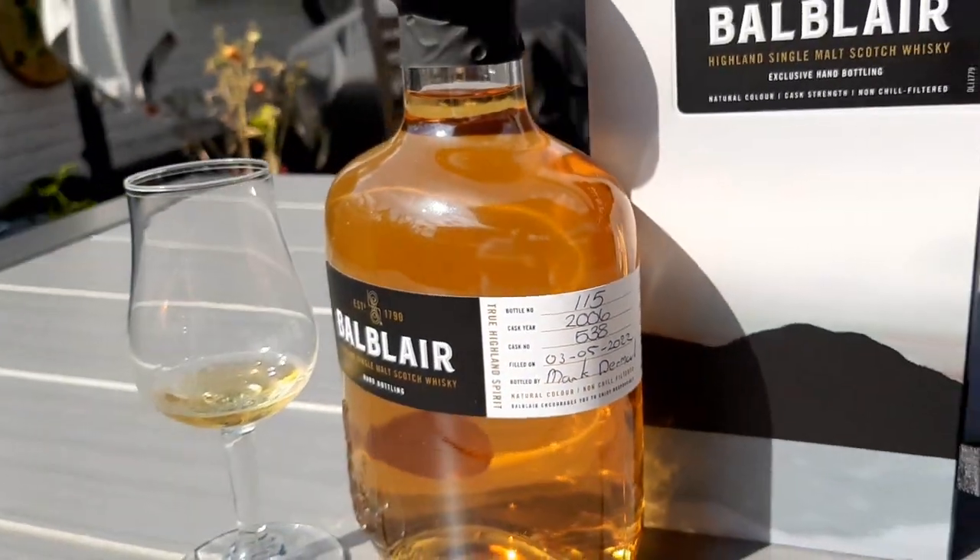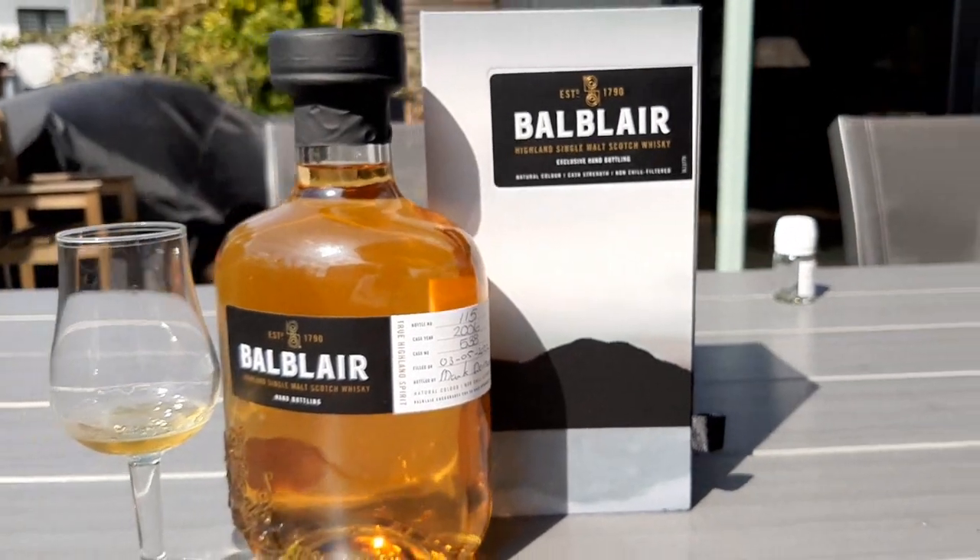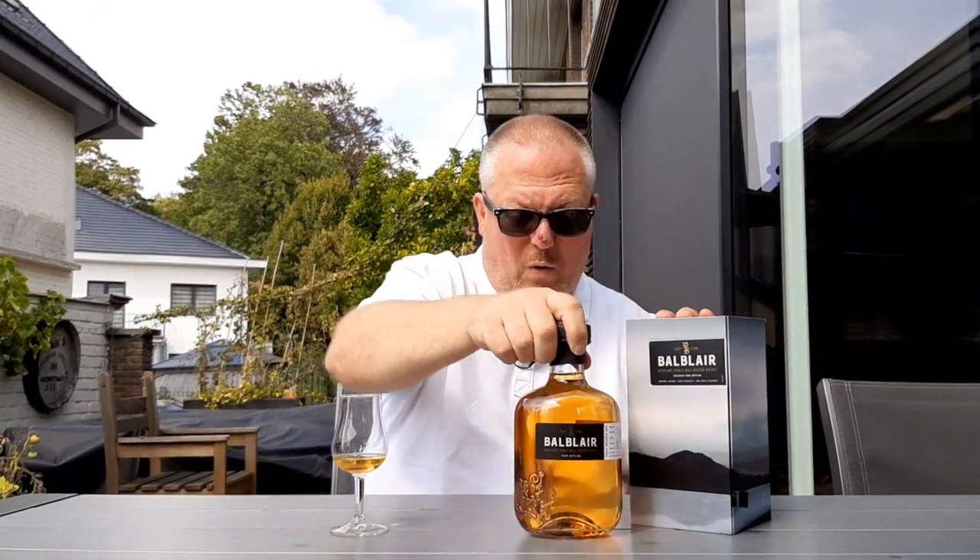The label does not even mention any cask type — it only mentions a cask number. It says this is bottle 115 from a Bell Blair distilled in 2006, from cask number 438. But nowhere does it mention whether this is a bourbon cask, a sherry cask, or anything else — we do not know.